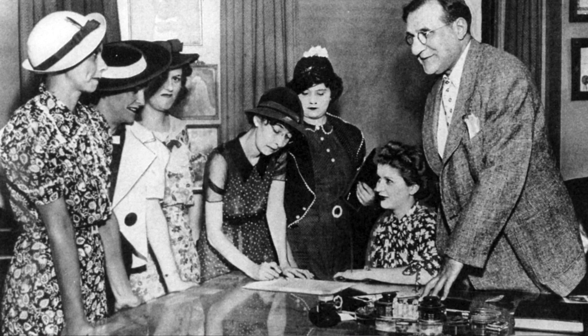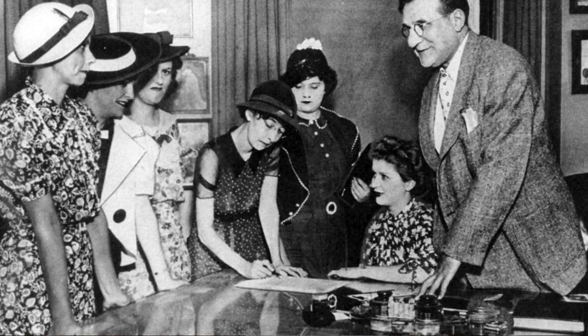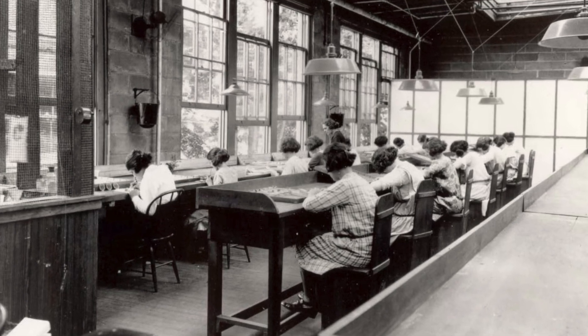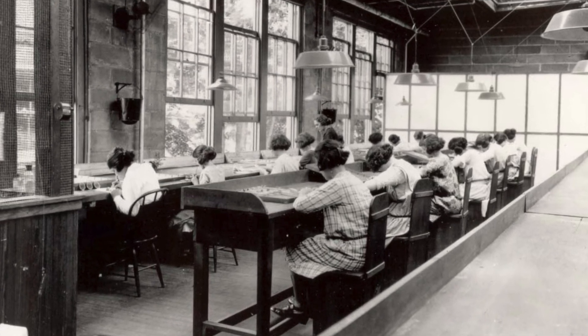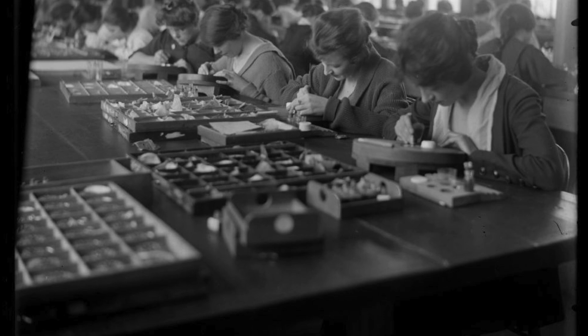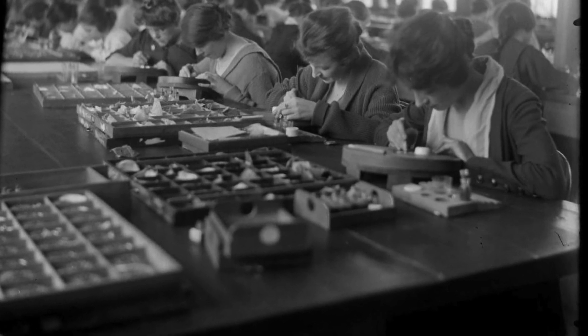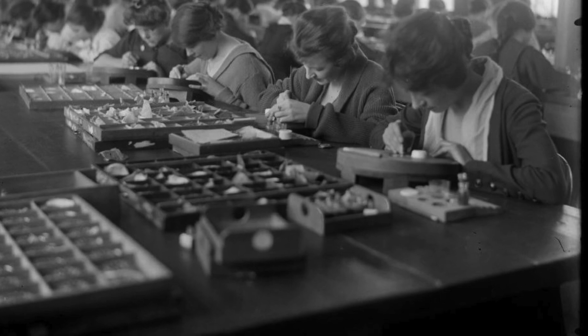Despite their illness, the factory owners and the US government denied any connection between the radium and the women's symptoms. It was not until five of the radium girls, who became known as the radium dial painters, filed suit against their employer that the truth about the dangers of radium came to light. Nevertheless, radium became more popular in the following years and almost every watch between 1917 and the early 1970s used a form of radium paint.